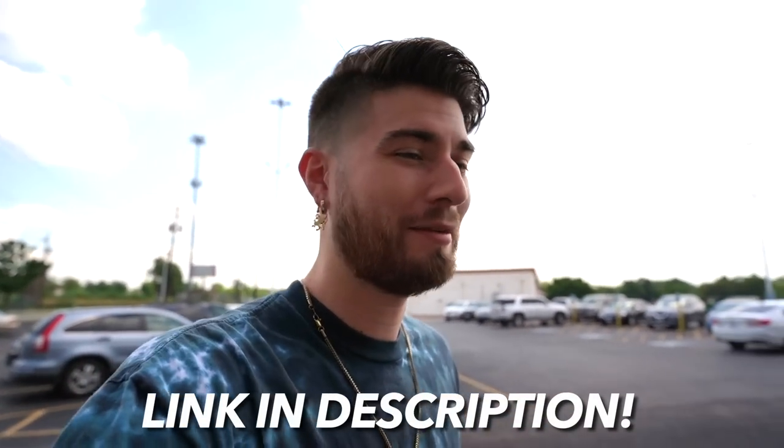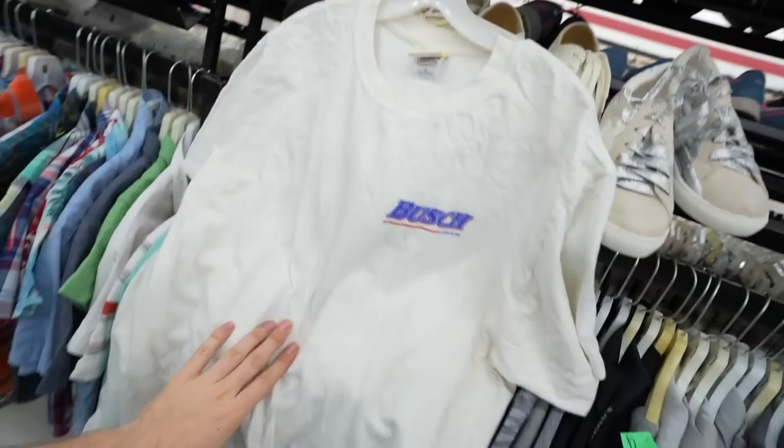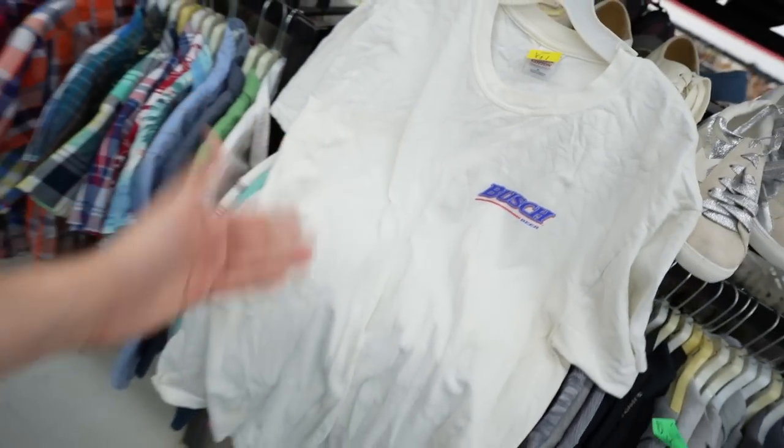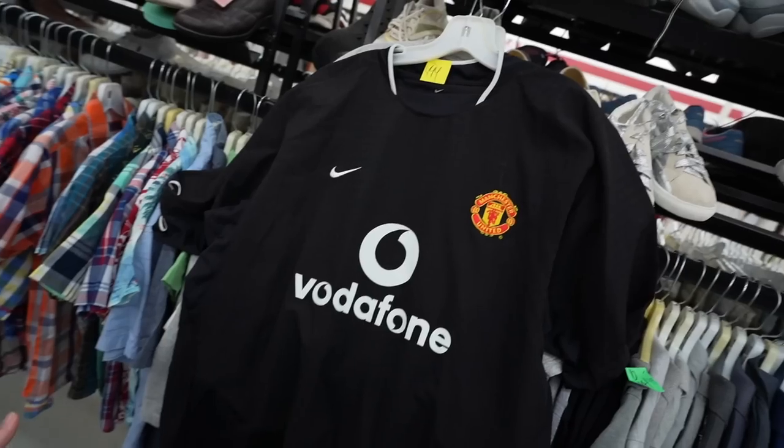We dropped off the flamingo bag and now it's time to hop into the next thrift. I'm rocking a shirt I originally found at the beginning of this series — we wear our thrift finds! We've landed in the next store and already have some things in the cart. I'm greeted with pure, unadulterated fire — Yeezys in the thrift! On the racks I found vintage Gildan, a New York Yankees Y2K essential, and we are on the road to a hat trick.